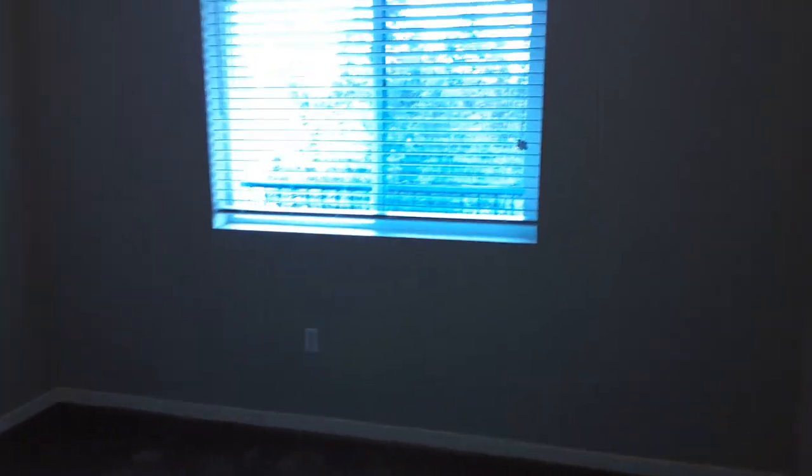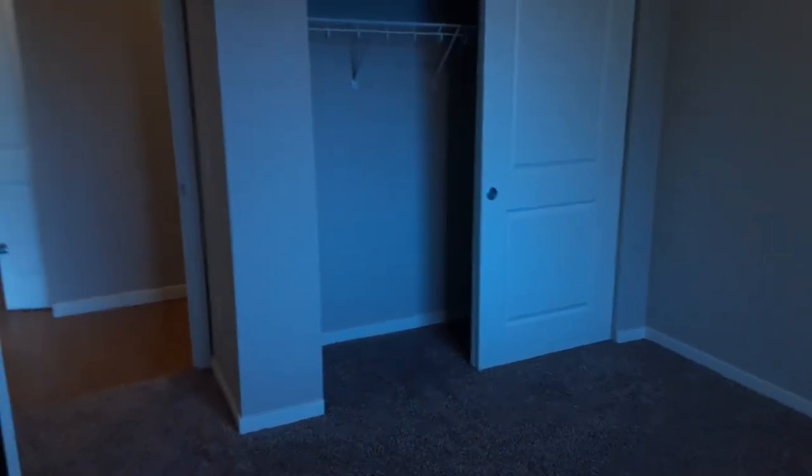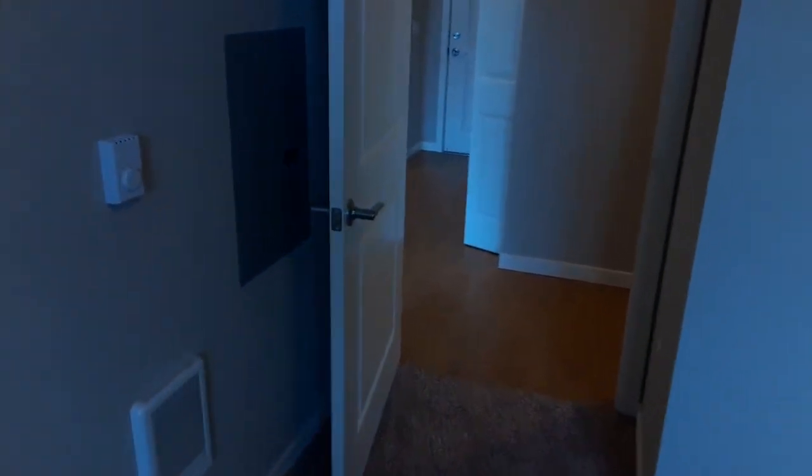In the bedroom we'll have nice soft carpet, a big window for a lot of light, a great closet with storage space, and the bedroom will also have its own heater controlled by thermostat as well.